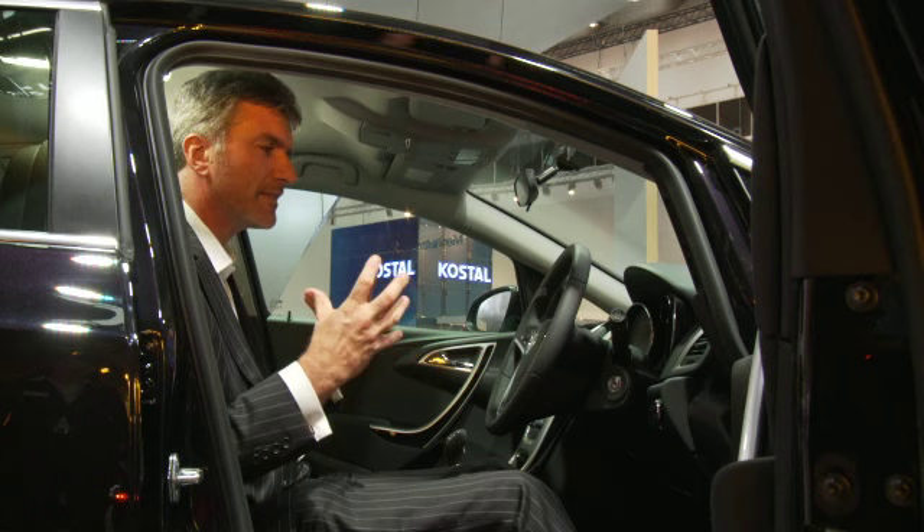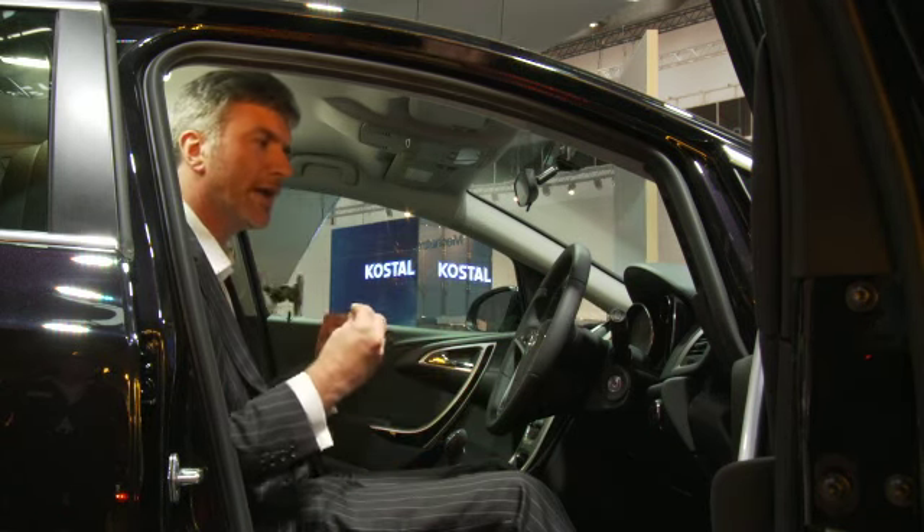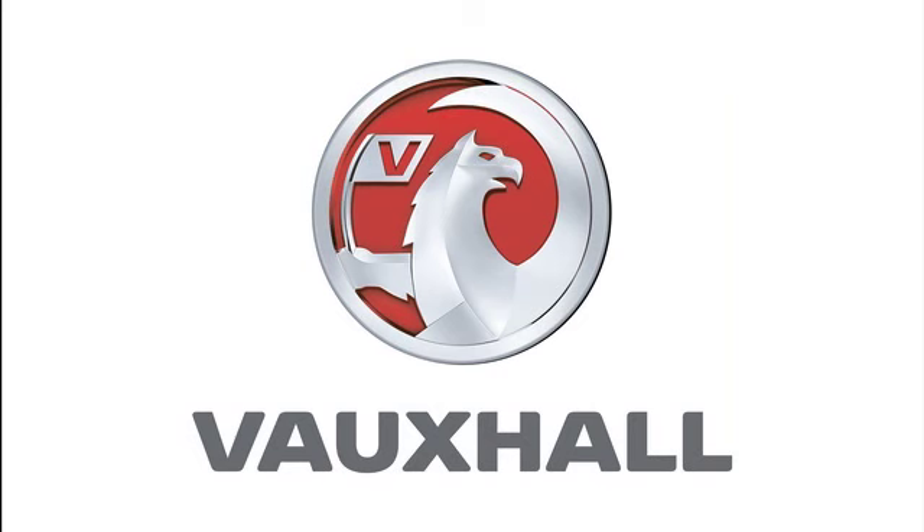Overall, the impact you get is of a very high quality interior that really creates a very sporty feel for the future. Thanks everyone!